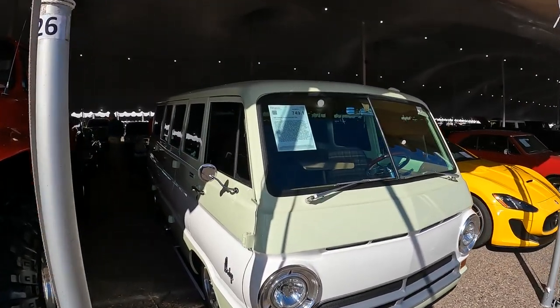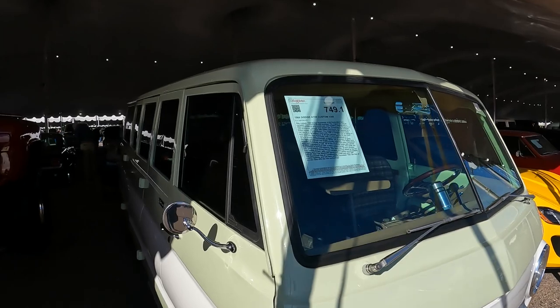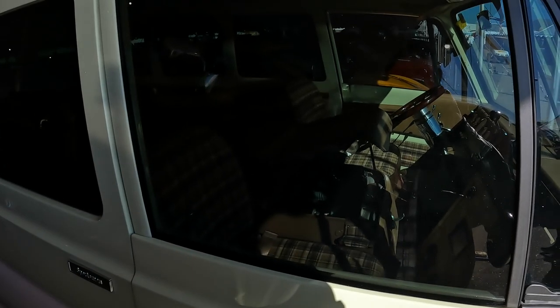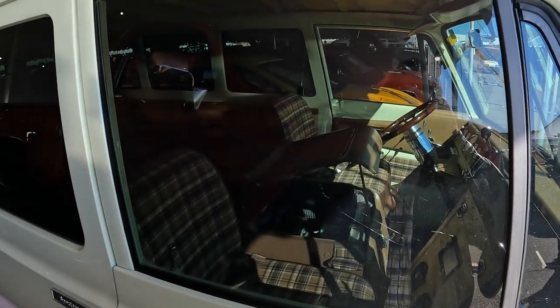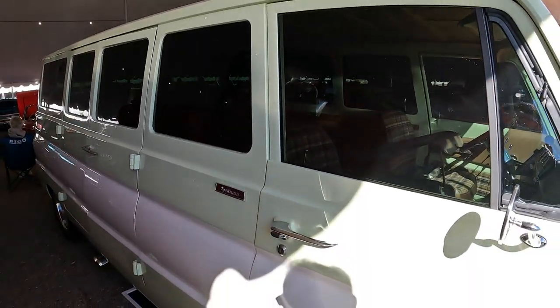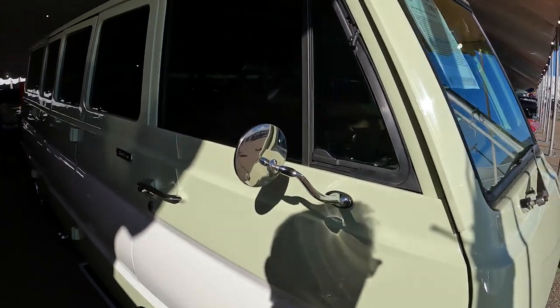1969 Dodge A108 custom van. The engine is between the seats on this one. Very nicely done though — it's beautiful paint.